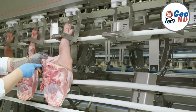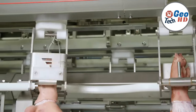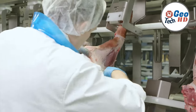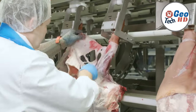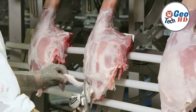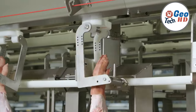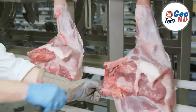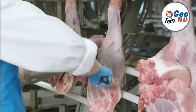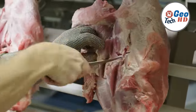In conclusion, the realm of pork factory processing is a captivating journey that combines cutting-edge technology, skilled craftsmanship, and unwavering dedication to quality. It seamlessly bridges the gap between pig farms and the tables of consumers worldwide, crafting an extensive array of pork products that cater to the diverse needs and preferences of a global audience. With an unyielding focus on safety, sustainability, and innovation, the pork processing industry continues to be an integral player in the global food supply chain, ensuring that high-quality pork products are readily available to people across the globe.